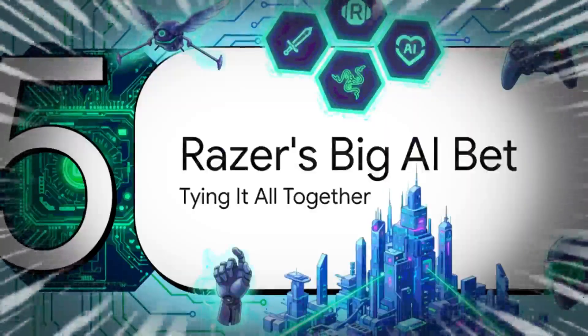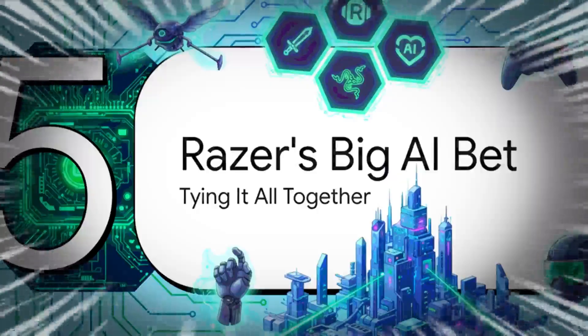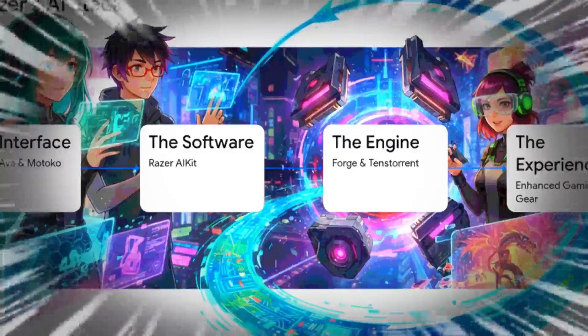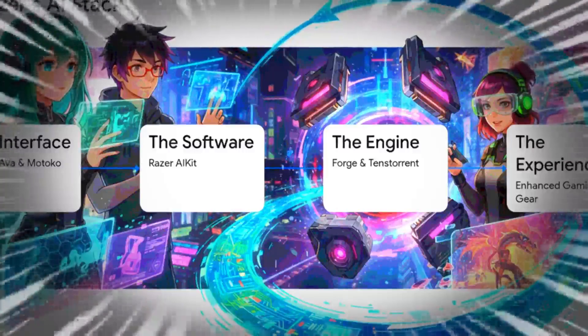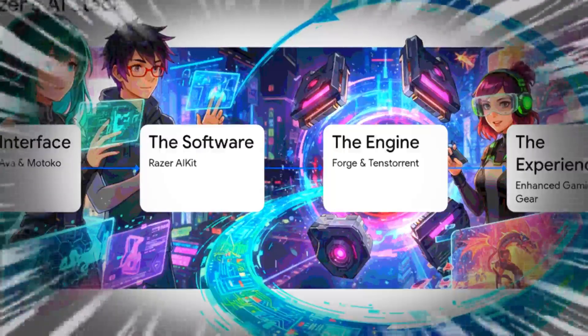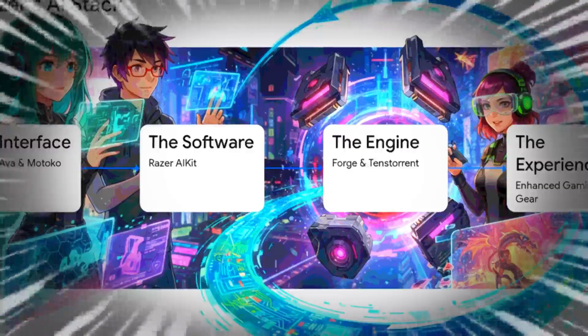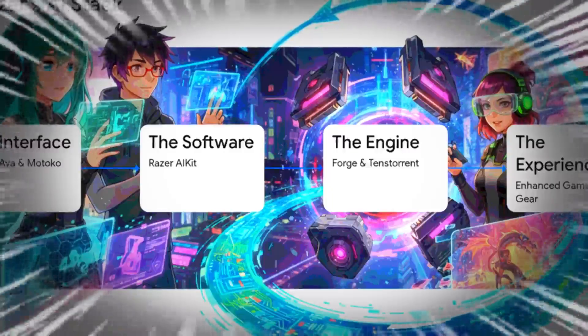Let's pull the camera back and look at the big picture. When you see all these announcements together — the companions, the developer kits, the new hardware — it becomes crystal clear this isn't a random collection of products. It is one single, massive, and very cohesive bet on the future of AI. Razer is building a vertically integrated AI stack: the consumer interface with Project Ava and Motoko, built on top of the open-source AI Kit software, designed to run best on their powerful Forge hardware — all circling back to create a better, more immersive gaming experience. Each piece supports the others in a complete self-reinforcing loop.